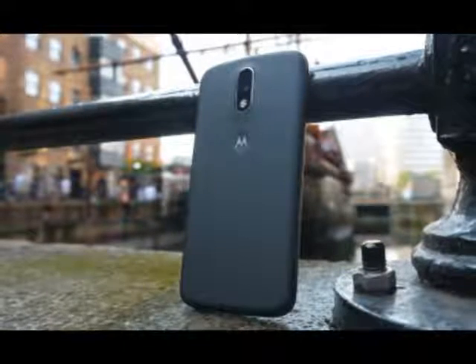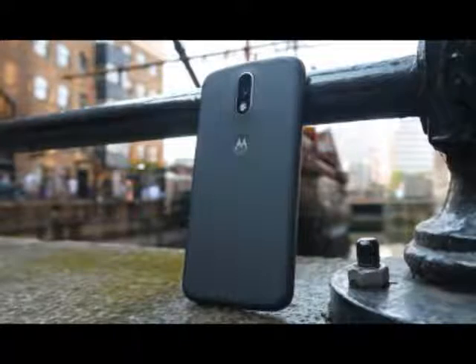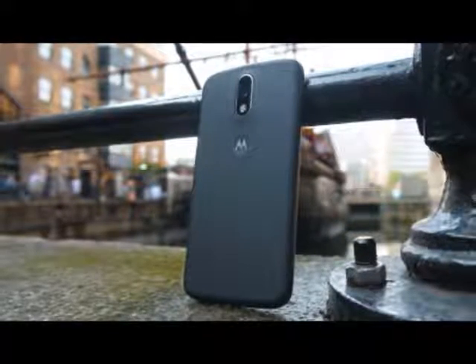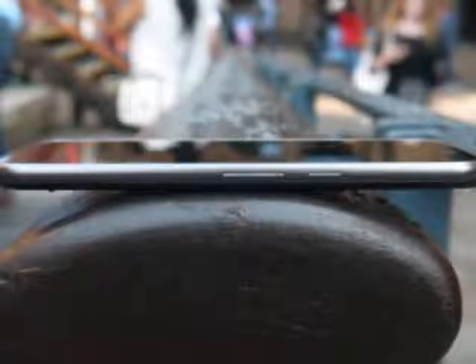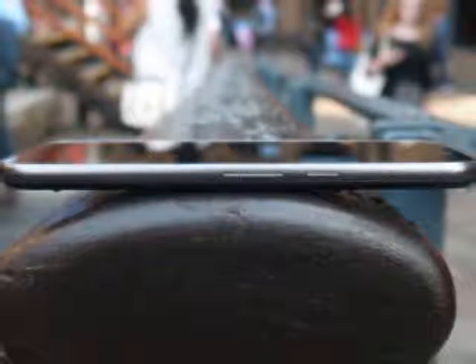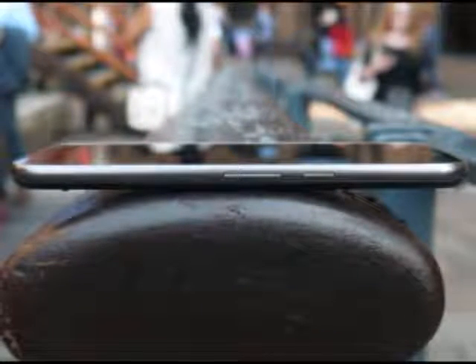Moto G4 Price: In the UK the Moto G4 is out now and it'll cost you £169, $199, around AU$330. Oddly, this device isn't available in Australia, yet both the Moto G4 Play and Moto G4 Plus are available in that region.